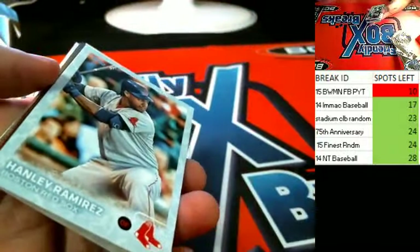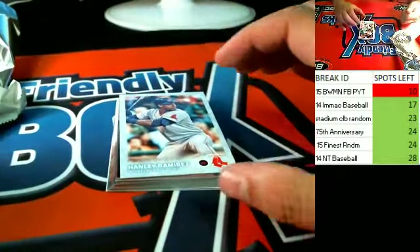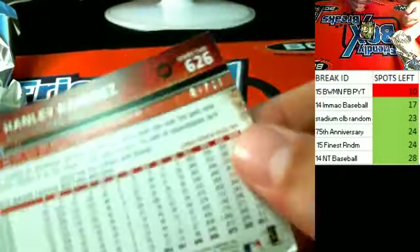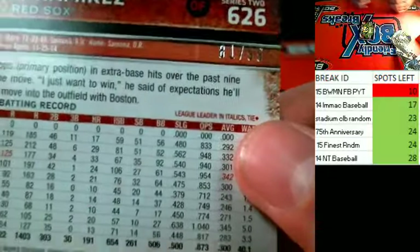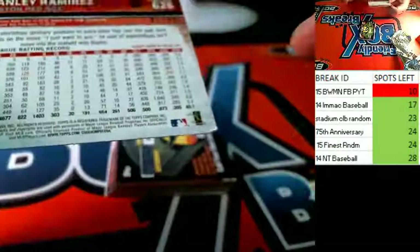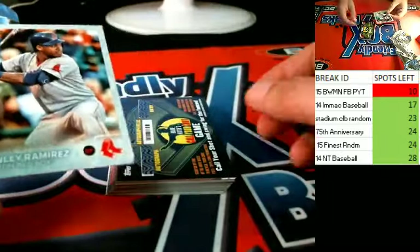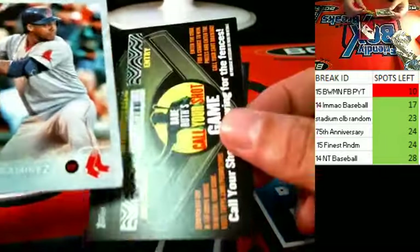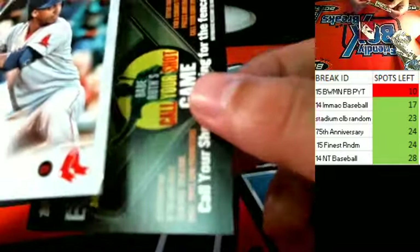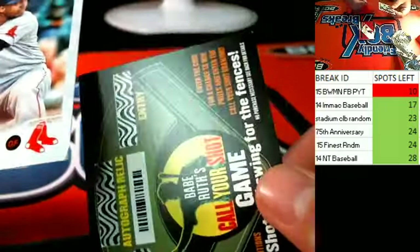Oh-ho! Nice pull, Buzz! On your Hanley Ramirez, man. Look at that — 81 of 99! Oh no, it's bent. How can it get bent? Tops. Unreal. The next card behind it's not bent. I can't believe it.